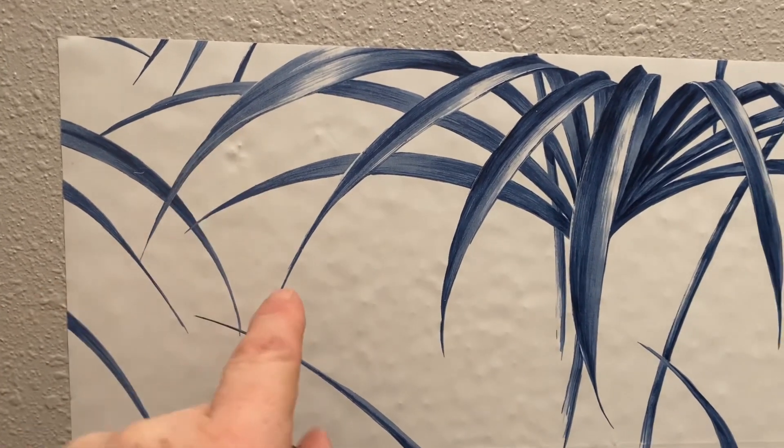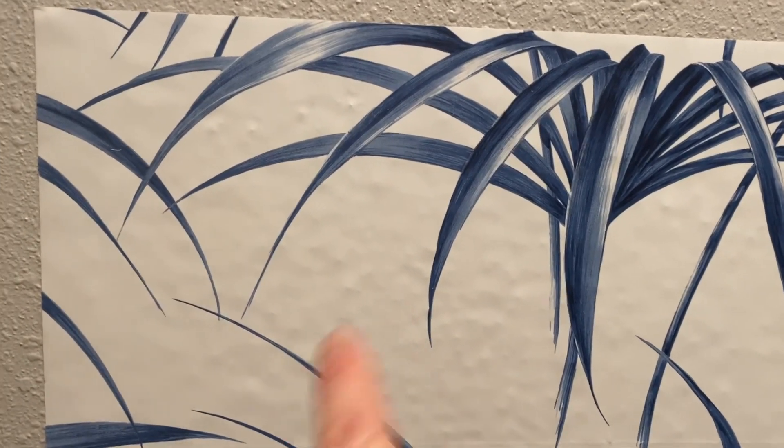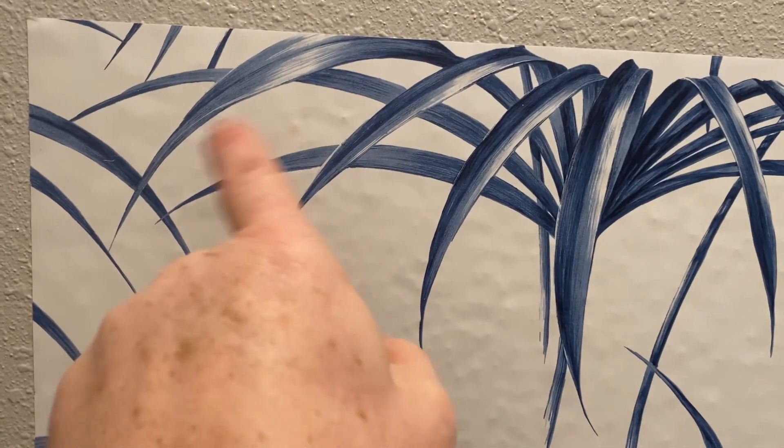This bump, this one, this one — that's it. That area is just being held up by those bumps.